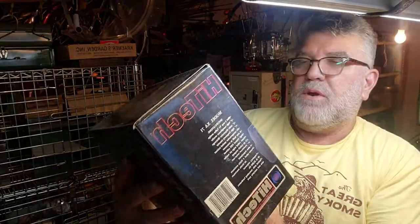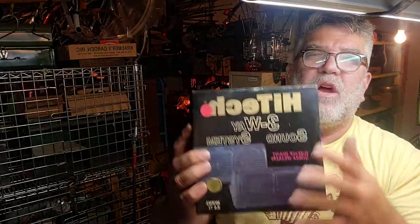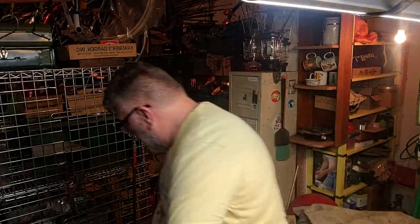Some vintage Model XA71 high-tech three-way speakers, still in the box. Nothing special, but they are brand new in the box. Three bucks.